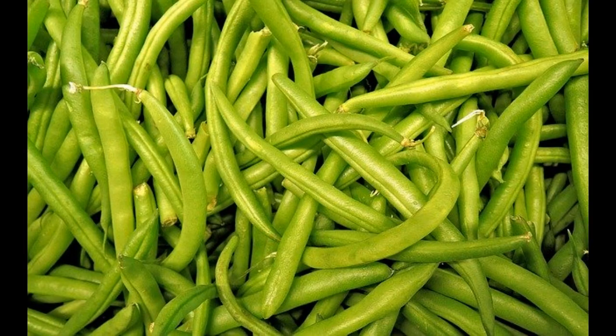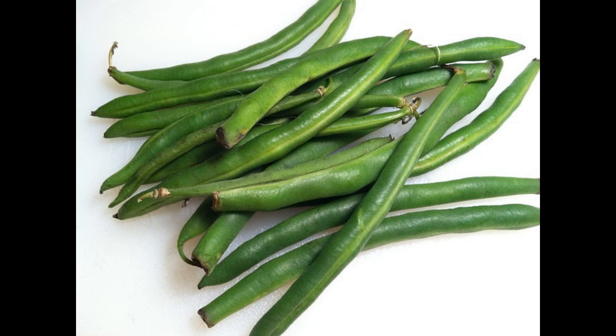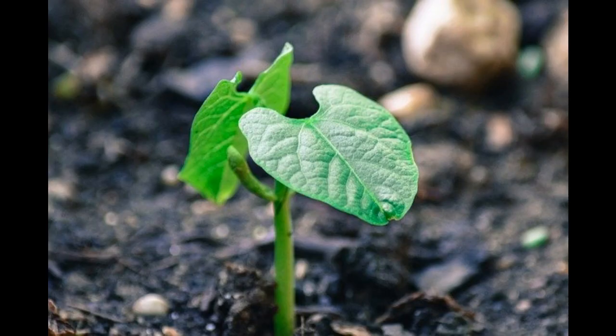Both bush beans and pole beans do well with sweet potatoes, and as they mature they will help to replace the nitrogen in the soil. Pole beans can either be grown up canes or allowed to intertwine with the sweet potato vines.